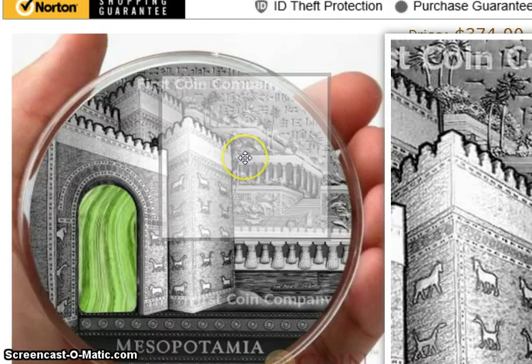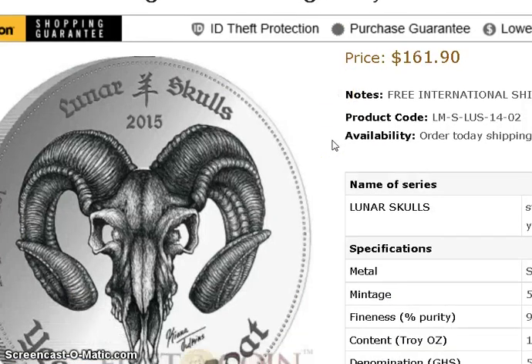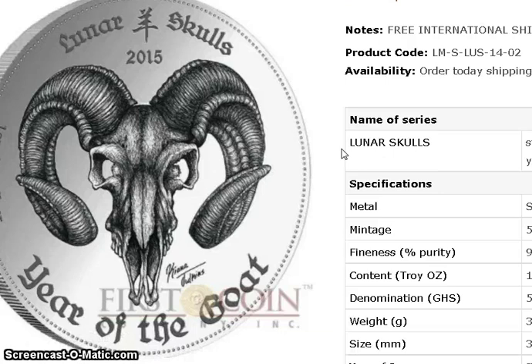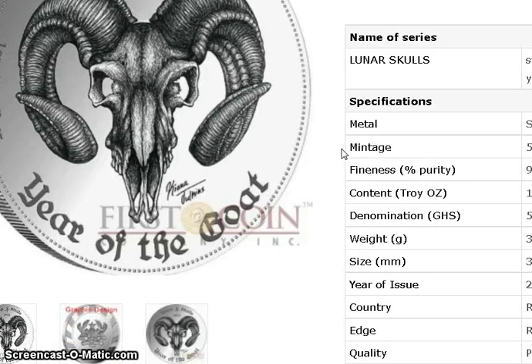My thoughts on the Lunar Skull coin: although I don't like it 100%, there's a coolness and a creepiness to it. I like the flip potential, I like the low mintage, and I like the fact that it's the first year. These are the types of ingredients you want — the design is catchy enough that the demand is already there, as we can see on eBay. So I think this is a decent coin to get with possible flip potential. It is currently a pre-sale and these won't ship out until January.